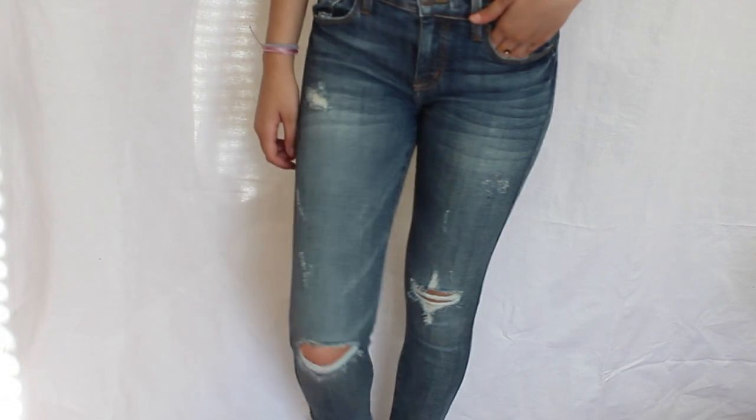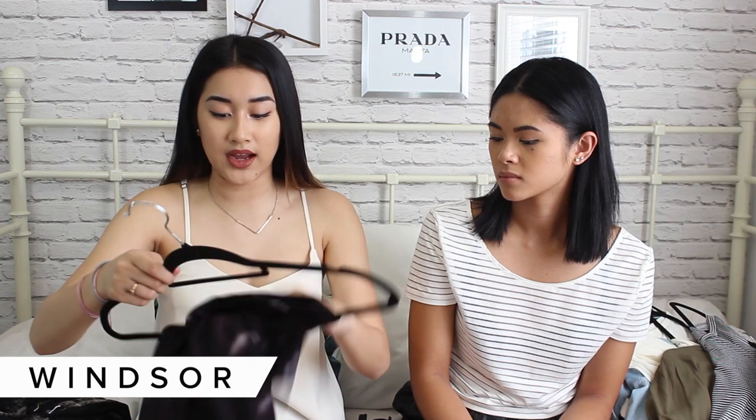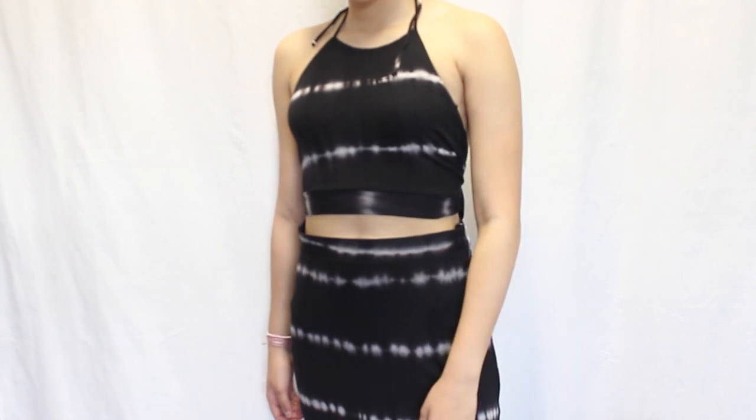Another pick — it's actually a two-piece set. We have this little tie-up halter top and then a tie-dye maxi skirt. I'm so excited to wear it for the beach or something like that. I do have to take up the waist a little because it's a bit big on me, but other than that it's really nice and super flowy.